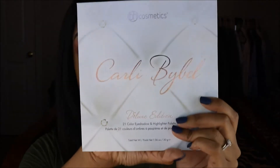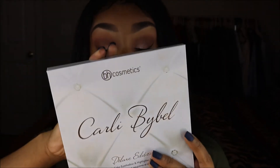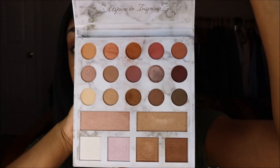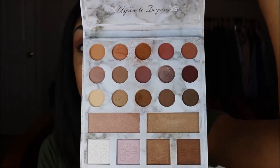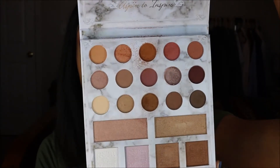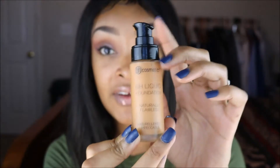We're going to go ahead and try it on together right now. I have a fresh face — I did do my eye makeup so I wouldn't have to do that later, since this is all about the foundation. For my eyes I used this Carly Bible palette, also by BH Cosmetics, the deluxe edition. I've used this palette before; I think I'm finally figuring out how to use it. It's quite a difficult palette and not all the shades are very brown-girl-friendly, but I do like it.